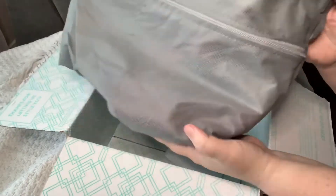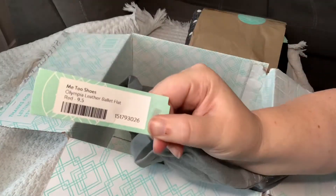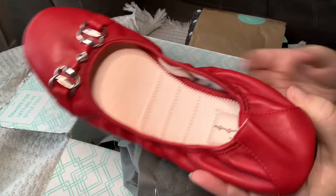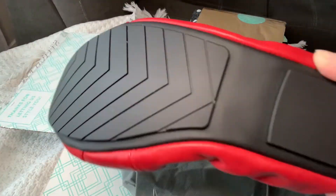This first package, I was a little confused as to what was in the bag, but when I opened it up I realized it's a pair of shoes — ballet flats. These are super cute. Can't wait to try those on.